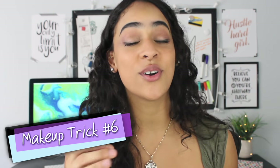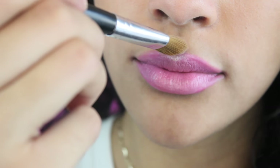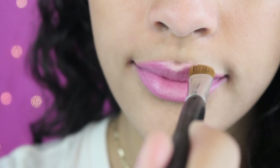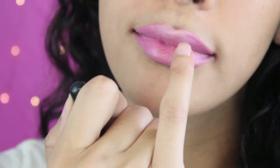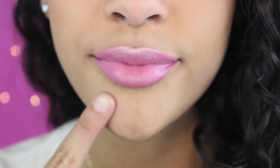Another way to fake fuller looking lips is by adding highlighter to your cupid's bow. It's really simple but it makes such a big difference. Adding highlighter to your cupid's bow instantly opens up your lips and makes them look twice as large. Shimmer also makes your lips look plumper by giving the illusion of hyper hydration. Simply add a bit of shimmer on your cupid's bow — it's a very small detail but it makes such a big difference.